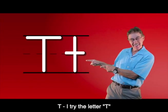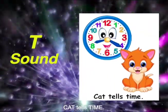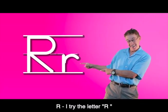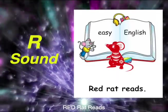T. I tried the letter T. Cat tells time. R. I tried the letter R. Red rat reads.